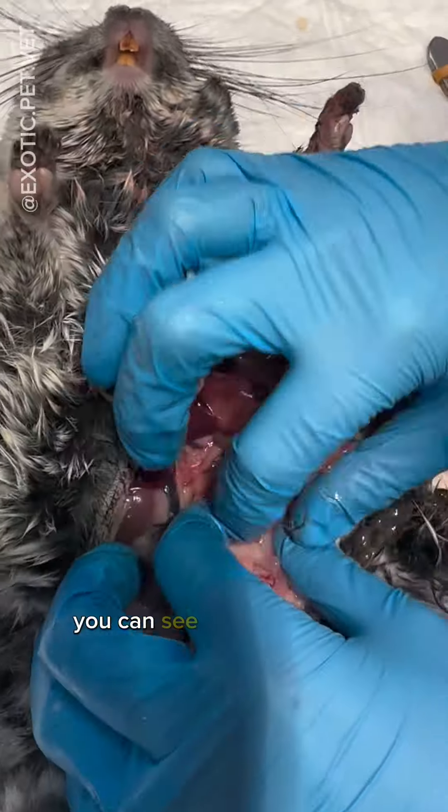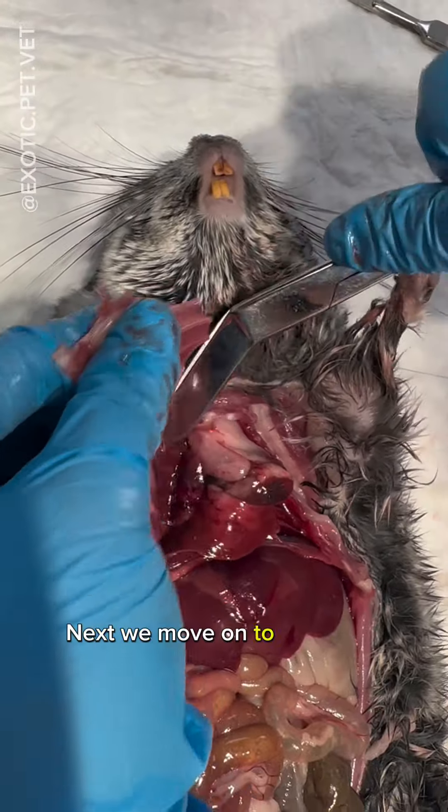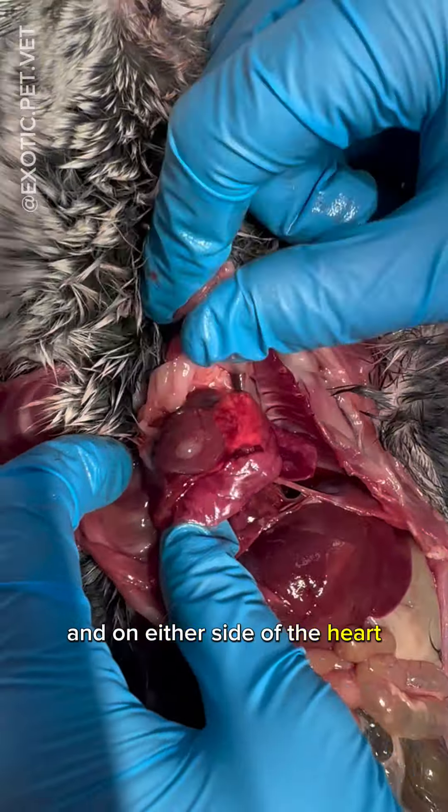Behind all of the intestines, you can see the two kidneys located here and here. Next, we move on to the chest. Here you can see the heart and thymus, and on either side of the heart, you can see the lungs.